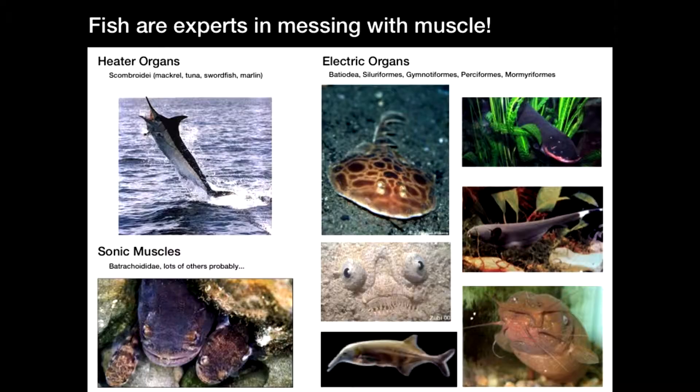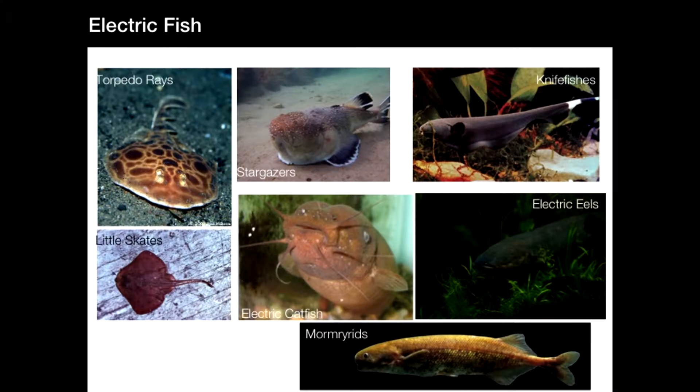Electric fish are part of a broader nexus of fishes doing weird things with their tissues, particularly muscle. Fishes have invented all sorts of interesting organs involving muscle to achieve different physiological outcomes — for instance, heater organs and sonic muscles. There are also several lineages of fishes that can produce electric fields outside their body. In total, about six lineages of electric fishes in vertebrate history have evolved the ability to produce electric discharges independently from each other — a staggering number of times for an entire organ system.